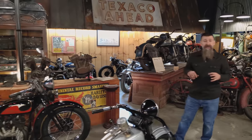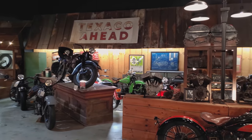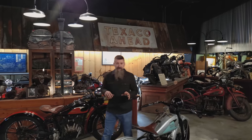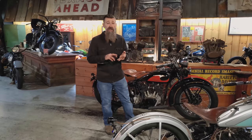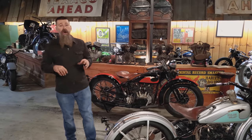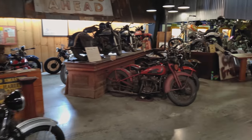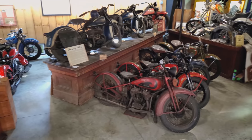The 45 cubic inch exhibit here at Wheels Through Time houses the machine one of almost every year of production. In two-wheeled form, they made these bikes from 1929 to 1952, and most of the examples in our 45 cubic inch exhibit are original condition machines — bikes dating back all the way to 1929, untouched, untampered with, and still in running and operating condition.